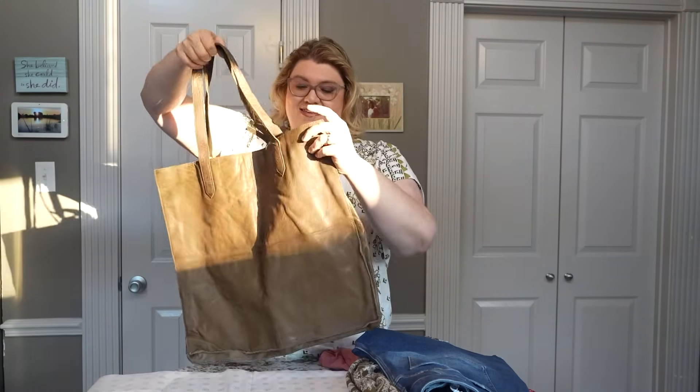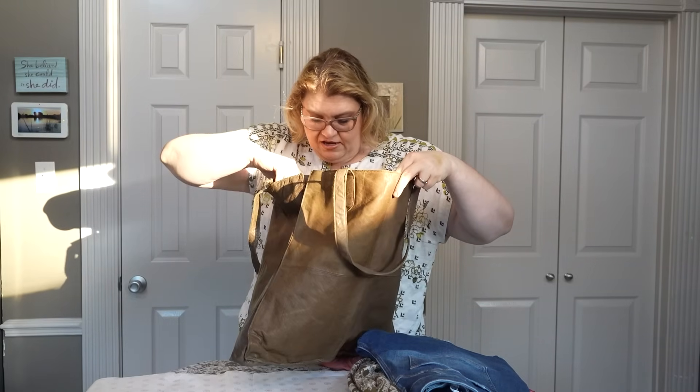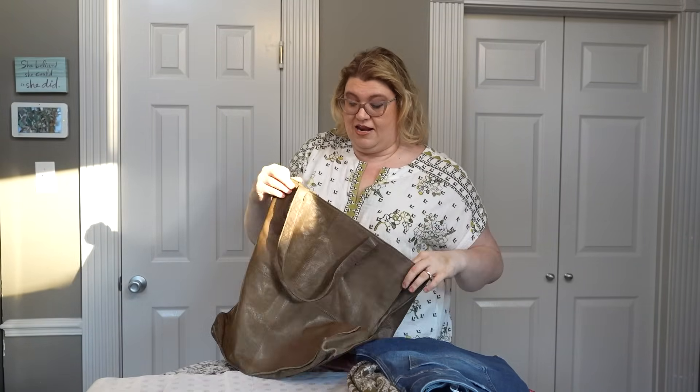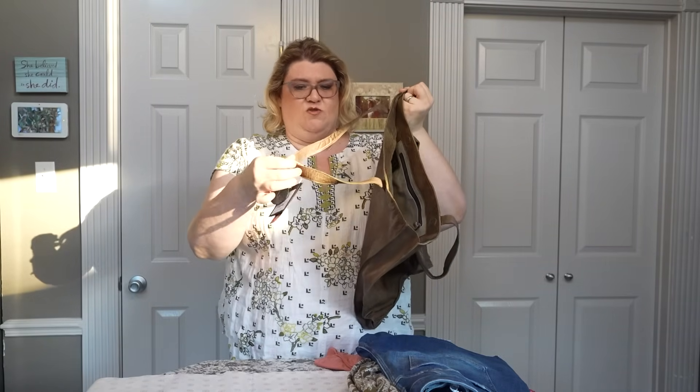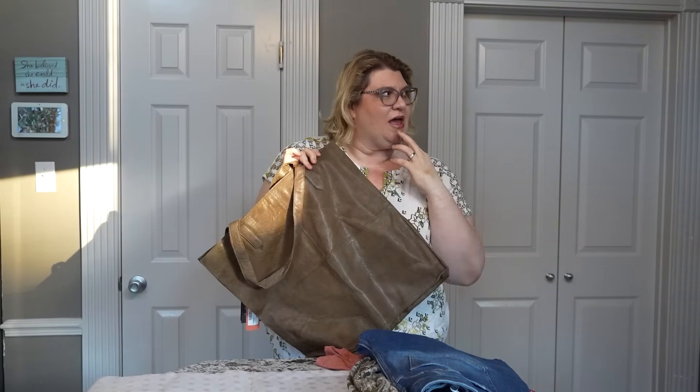I remember seeing this bag and thinking it was really expensive. It is like a leather satchel — it totally feels country girl era. It has little magnetic closures inside, it's by Day and Mood, the style is the Fairest Shopper. It's got a little zipper enclosure, it's tanned leather with no lining aside from that pocket. There's a Day and Mood charm on it. And this is $168.